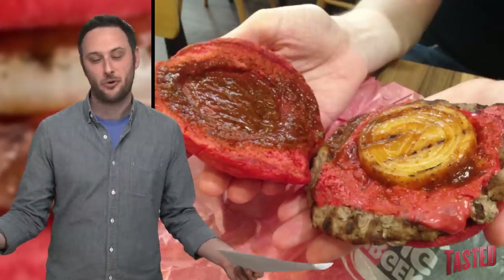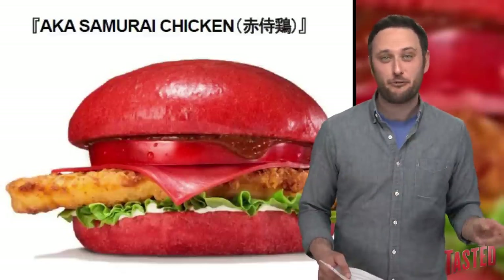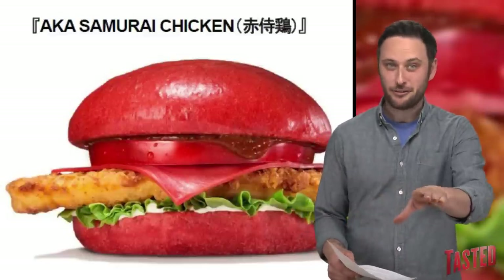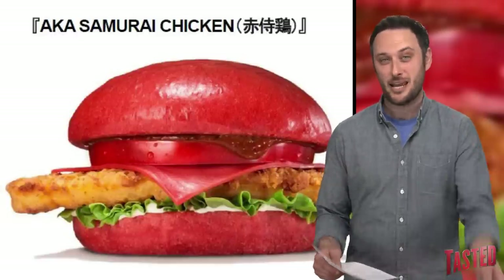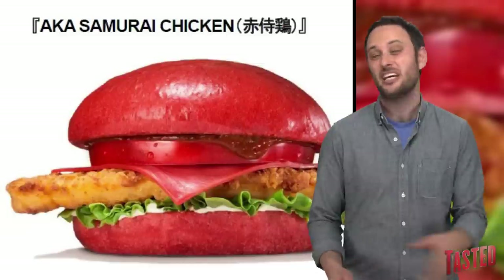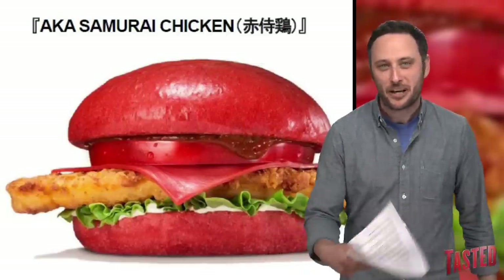But for most of us, angry sauce of course just means gin. The Aka Samurai chicken is basically the same thing as the beef one, except it's got chicken instead of beef. It's also got lettuce and tomato instead of onion, and it might even have mayonnaise on it based on the press photo — but frankly, I don't really care because I'm talking about a chicken sandwich in Japan right now made by Burger King.